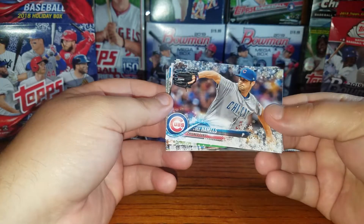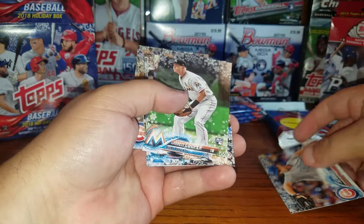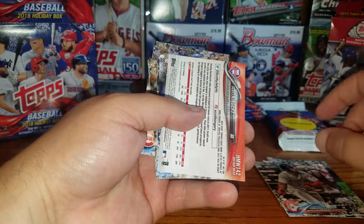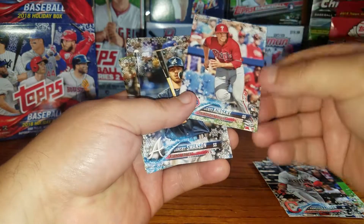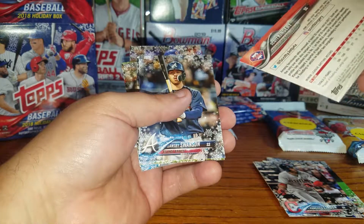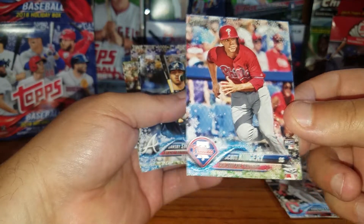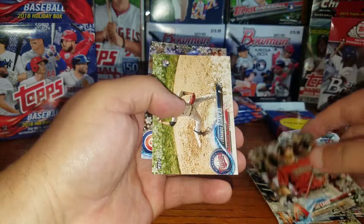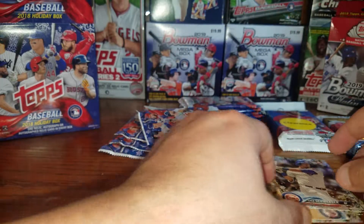These are the holiday ones that have all the snowflakes on them — nice design. Garrett Cooper, Anderson, Lindor. Is this our autograph already? What is this? Sky Kangaroo rookie card — I don't know what this is, some kind of parallel.